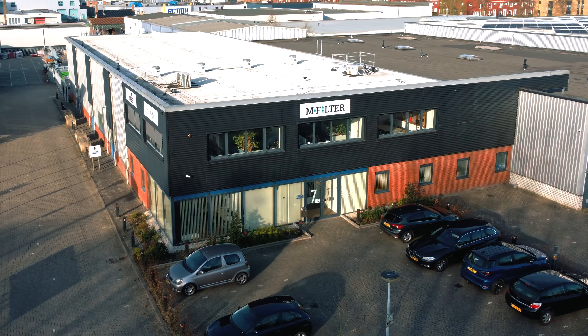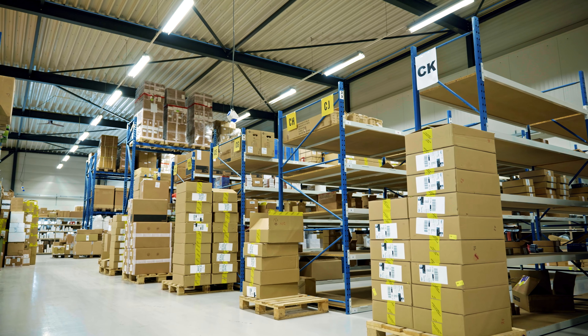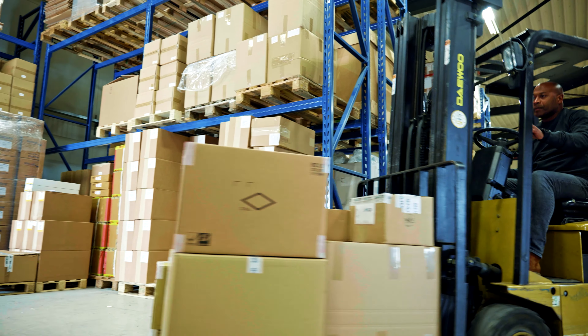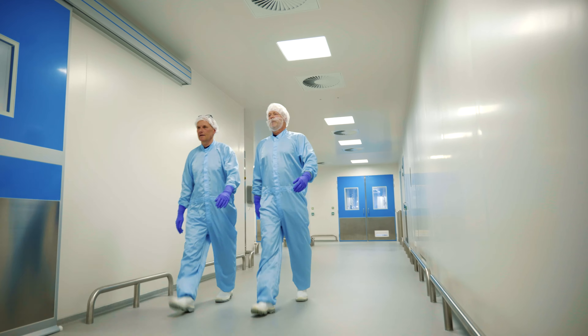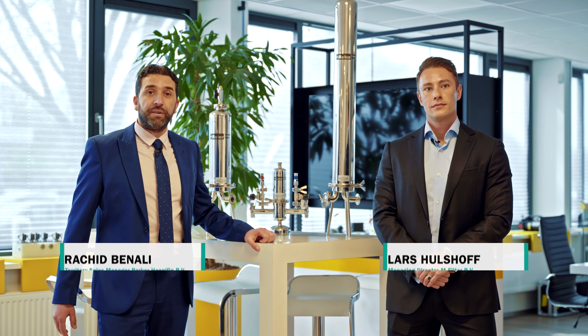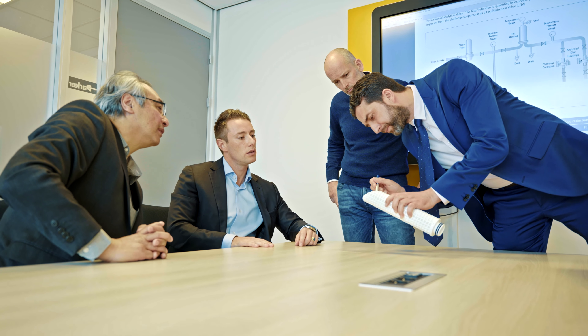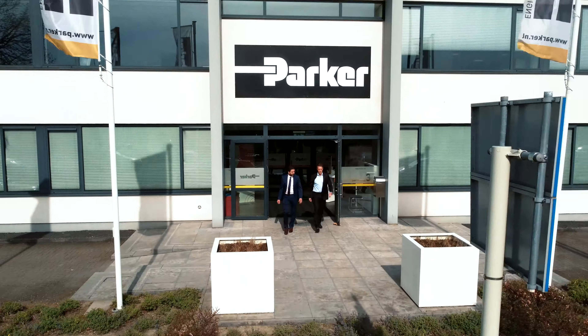For almost 20 years, M-Filter has been the foremost technical wholesaler of filters and components, operating from the heart of the Netherlands. Flexible and experienced, M-Filter has grown into a reliable partner for many companies, including Produlab. Parker Hannifin and M-Filter make a perfect match, especially when it comes to knowledge and support for filtration projects in the broadest sense of the word. And together, we can handle all projects.